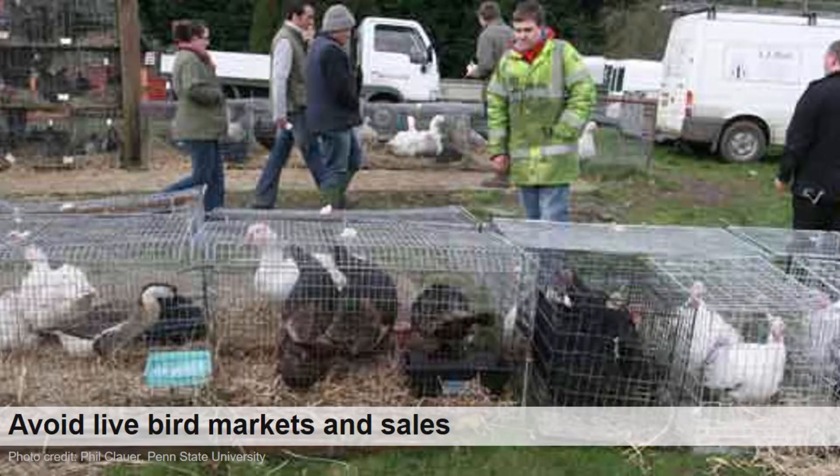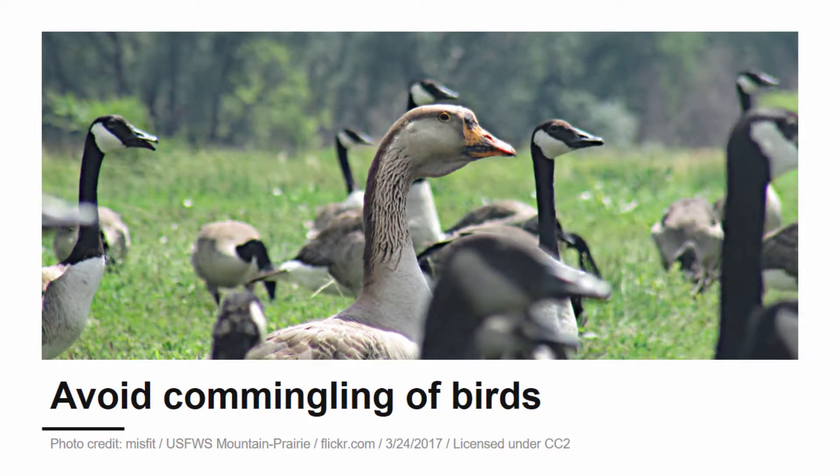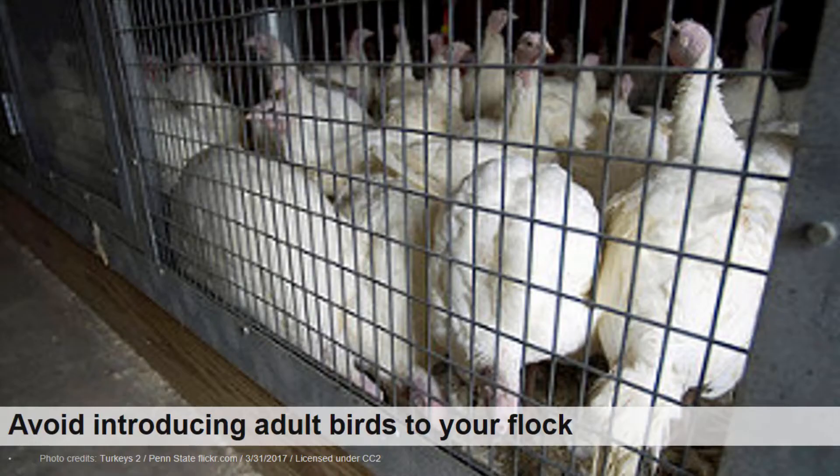4-H members should avoid live bird markets and sales if possible. With all different species of poultry being brought to the market, it is very easy for disease to be transmitted or brought home to your flock. If you must attend the market or sale, make sure you practice good biosecurity measures, change your clothes, and treat your vehicle and boots with disinfectant to protect your poultry from disease. Avoid the co-mingling of birds as this is the easiest way for disease to spread among them. Adult or mature birds should not be introduced into your existing flock. Jeopardizing the health of your existing flock is not worth the risk. Adding new chicks is the preferred method of growing your flock, as long as the chicks are coming from a reliable and reputable source.